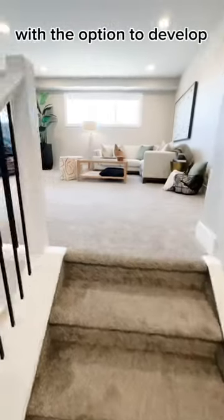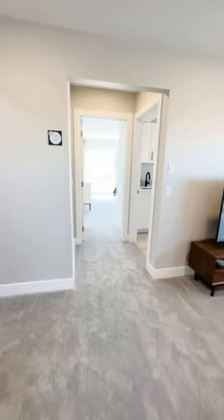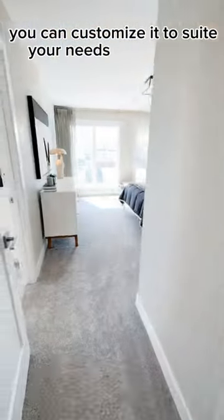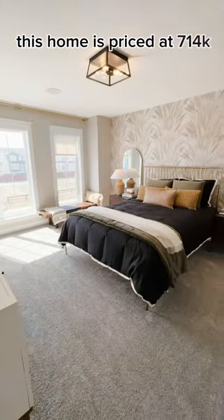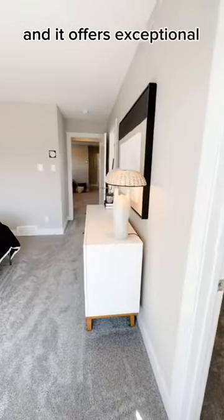With the option to develop the basement for an additional $37,000, you can customize it to suit your needs and lifestyle. This home is priced at $714,000 and it offers exceptional value.